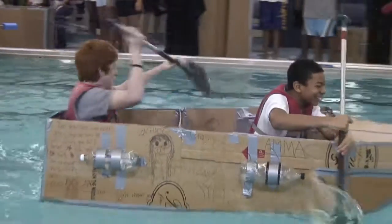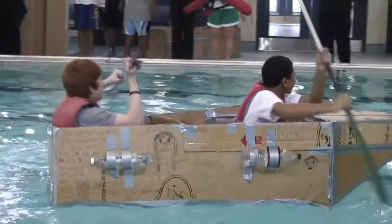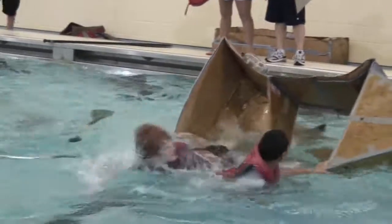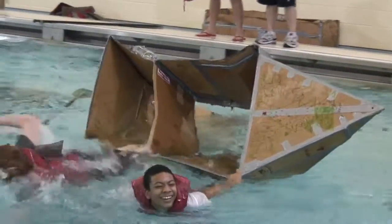It started to flood right away, so we kind of had to stay calm while we were trying to row — try to forget about the flooding and just keep paddling. That was basically what we did.